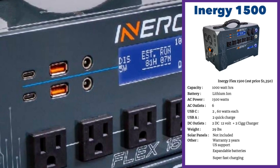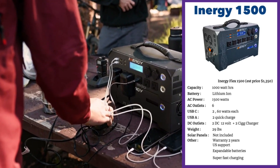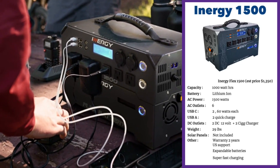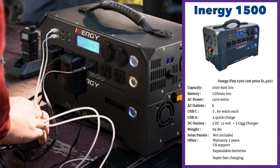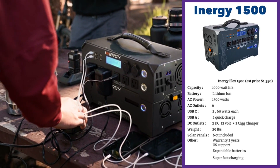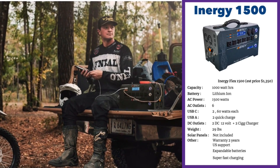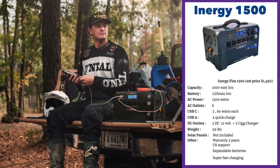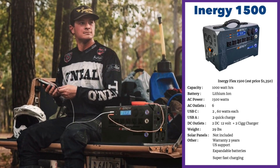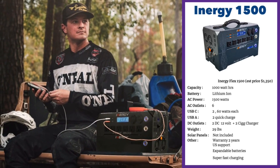It's got a plethora of outputs: six AC outlets, two USB-C ports that output 60 watts each, two USB-A ports, two DC 12-volt and two cigarette charger ports. It's got a two-year warranty. Charging is super fast with its included charger. You can stack up additional batteries and increase the energy capacity from 1,000 to 6,000 watt-hours. It's got great modular design and good value pricing. The con is it's only available in the iNergy store and sometimes goes out of stock.